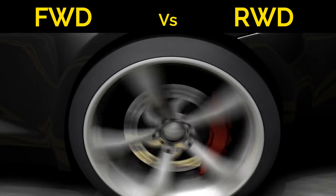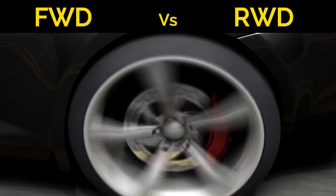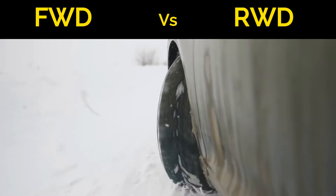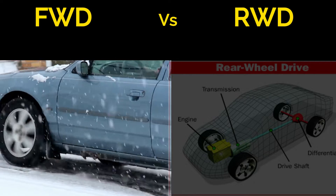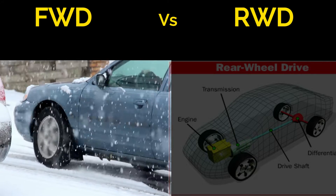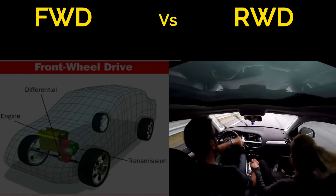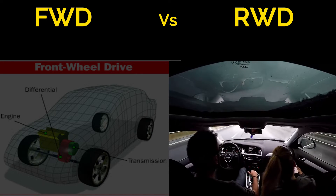This fundamental difference in power delivery impacts how a car accelerates, handles, and performs in various driving conditions. Traction and stability are key factors that set FWD and RWD cars apart. FWD cars tend to offer better traction in adverse weather conditions like rain or snow, because the weight of the engine is over the driving wheels, helping maintain stability during acceleration. RWD vehicles, however, can be more challenging to handle in such conditions, as the rear wheels can lose traction more easily.